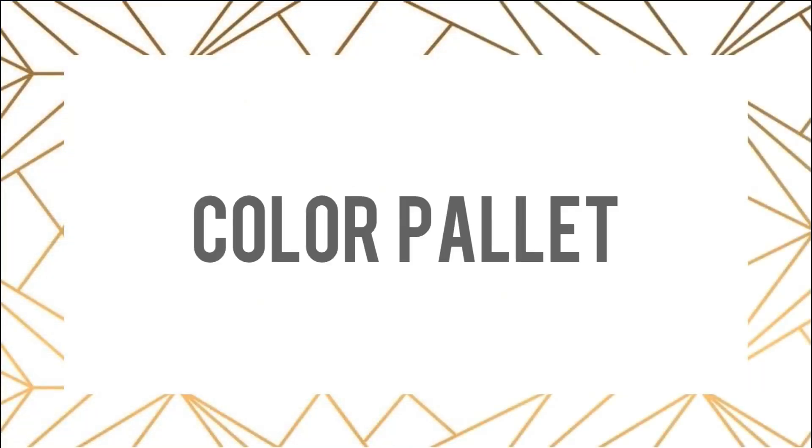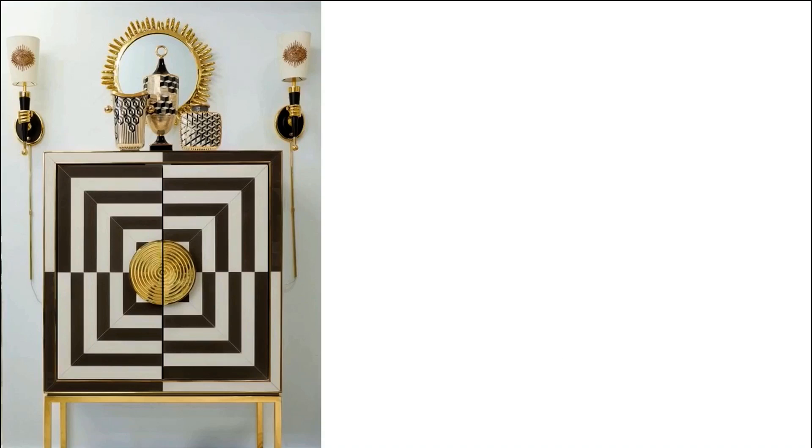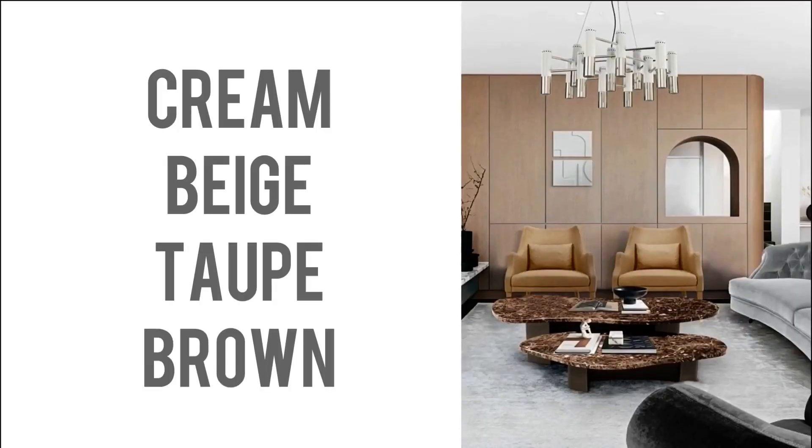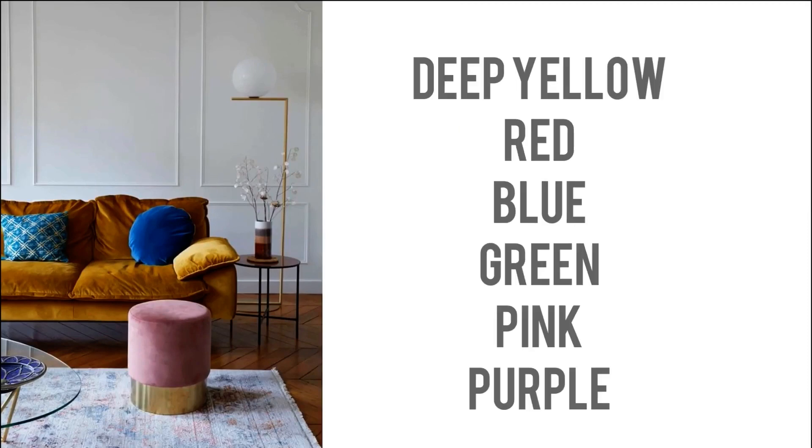Talking about the colour palette, when you think of classic Art Deco, the contrast of black and white is always the first thing you should think of. For a timeless feel, neutral colour schemes would be cream, beige, taupe and brown. The accent colours would be bright and royal, like deep yellow, red, blue, green, pink and purple. But always choose one or two, not more than that.